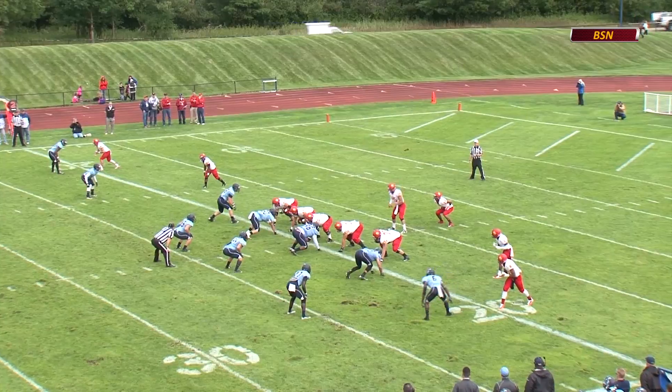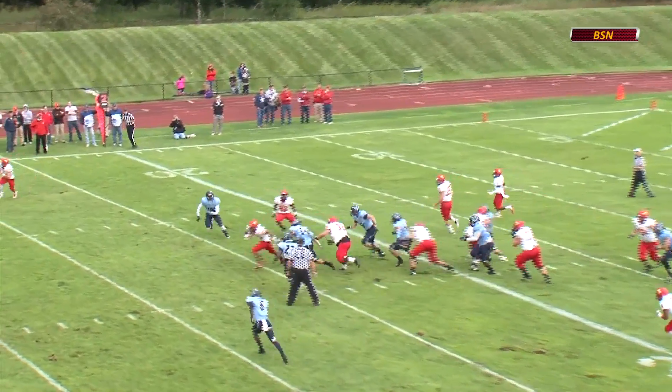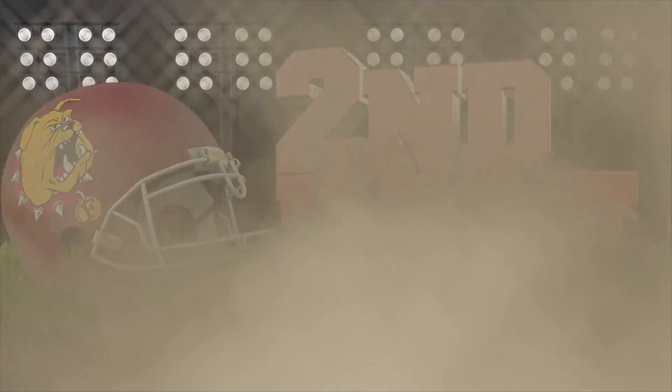Jahan Brown steps in at tailback here for the Bulldogs. Brown will get the carry. Brown to the races again and Ferris State breaks up the middle. Brown just caught from behind, jersey tackle, but now into the Northwood 42-yard line.